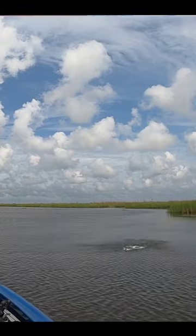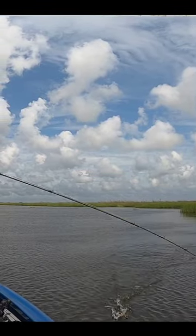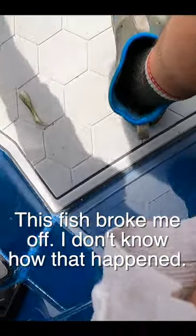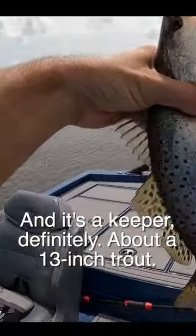You can actually see some maidenglass in that pocket. Oh, there's a fish — and look at that, a speckled trout! This fish broke me off earlier, I don't know how that happened. It's a keeper, definitely about a 13-inch trout.